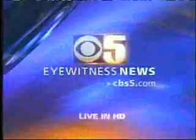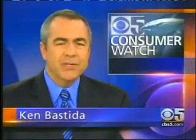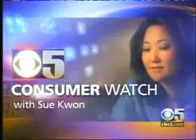This is CBS 5 Eyewitness News. We know that seafood contains amounts of mercury, but just how much is there, really? A new device can actually test a piece of fish in less than a minute for pennies a serving. On our Consumer Watch tonight, Sue Kwan puts sushi from the Bay Area to the test.